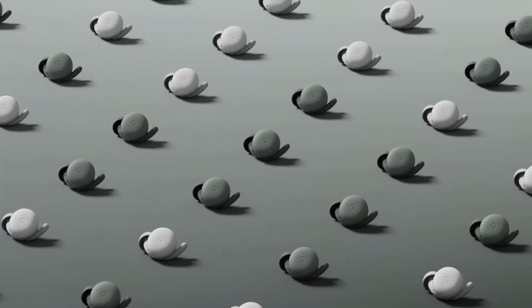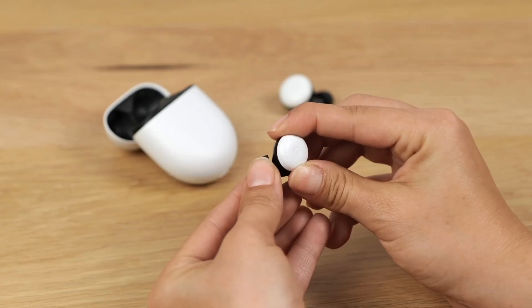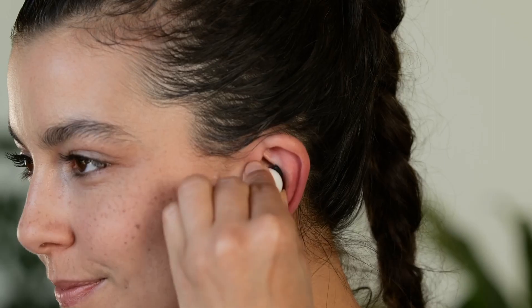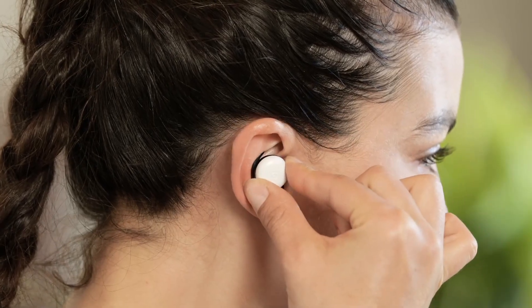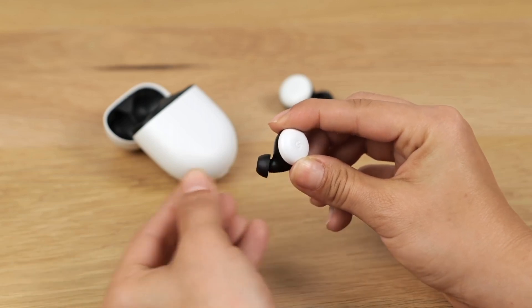Stay connected effortlessly with hands-free access to the Google Assistant. Get real-time translations, weather updates, and directions — all without ever taking your phone out of your pocket. The adaptive connectivity ensures a stable and uninterrupted connection. Designed for all-day comfort, the Pixel Buds come with a sweat and water-resistant design, customizable fit options, and touch controls for easy navigation. With an impressive battery life, you can enjoy up to 5 hours of listening on a single charge, and the wireless charging case provides extra power on the go.